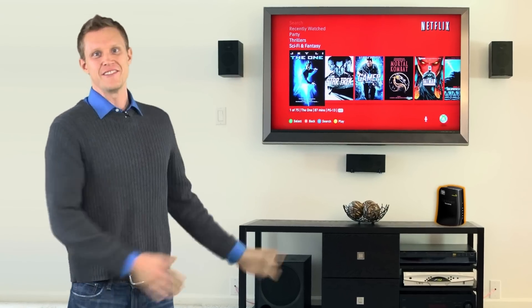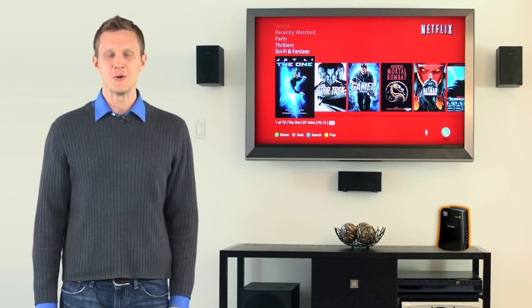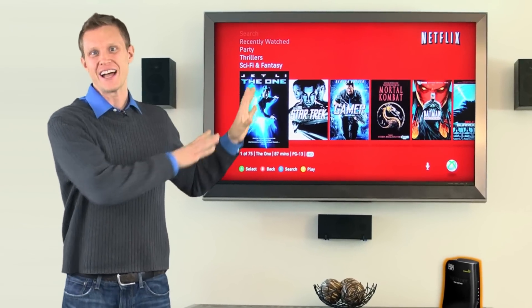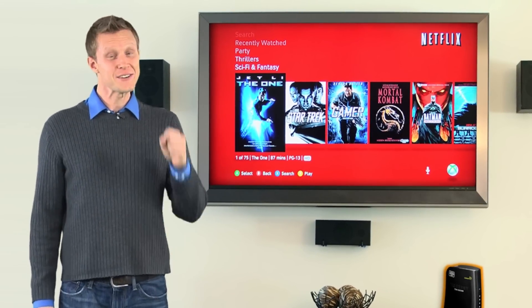So you have a big beautiful flat-screen TV and you want to stream Netflix, YouTube, and home videos to it. You also want to play games with your friends online with this ginormous flat screen that is bringing a tear to my eye.